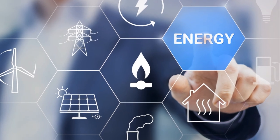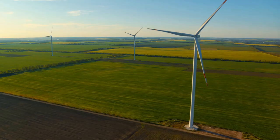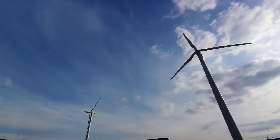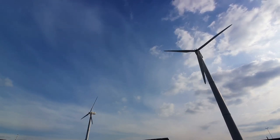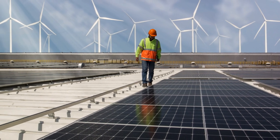Renewable energy is not just about reducing carbon emissions — it's also about cooling our planet. The transition to renewable energy sources like wind, solar, and hydroelectric power is a vital step in our fight against climate change. Coupled with carbon capture technologies, we are looking at a future where we can actively reduce our carbon footprint.